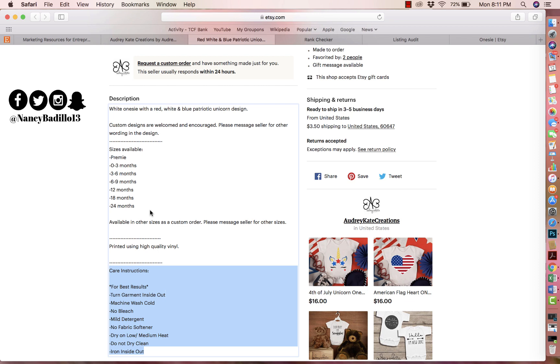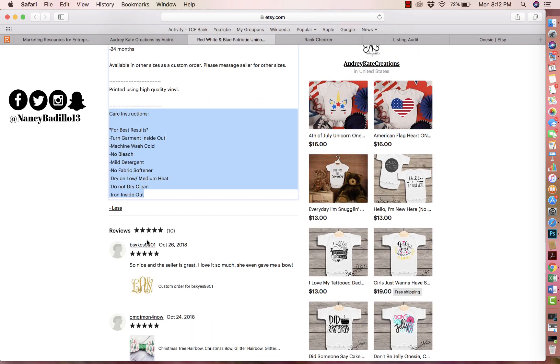What I would put in the listing description is: how to order, exactly what they're getting, what it's made from — be very detailed. A really good listing description avoids unnecessary messages, builds credibility and trustworthiness, and makes the customer more comfortable buying from you. Keep in mind that people come to Etsy because they want something custom and different — not just a plain onesie from Target — so take the time to tell the buyer exactly what they're getting.